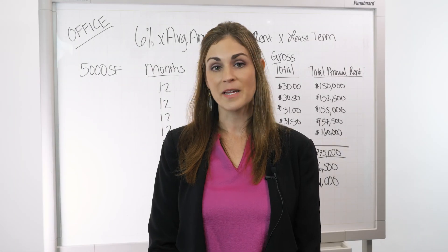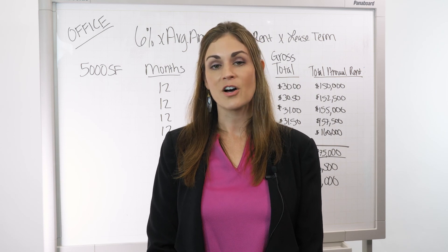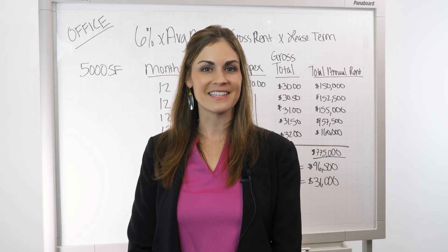I hope this video gave you a better understanding of how brokerage commissions are handled in the Austin market. For the full blog article, please click on the link in the description. And remember, nobody knows Austin like Aquila.